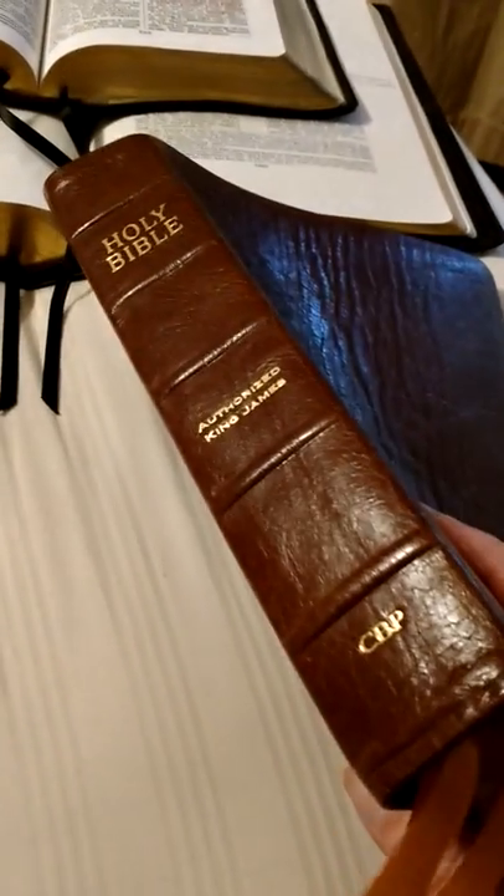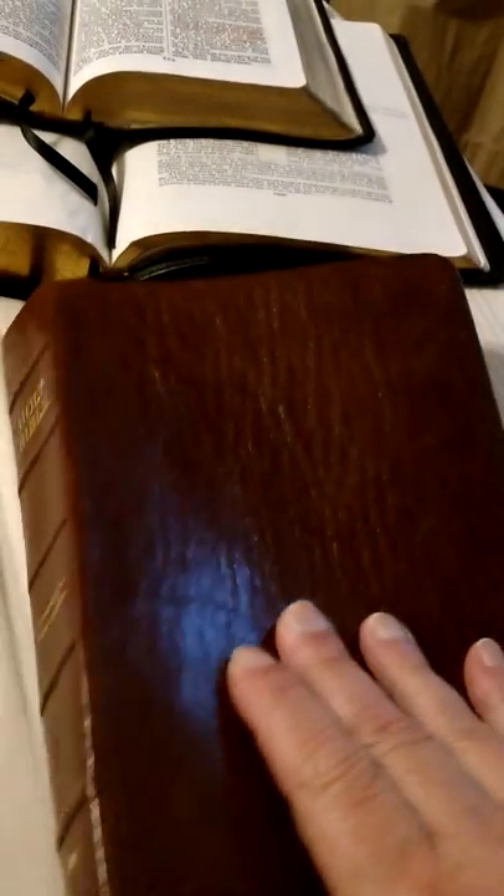Hey, hello everyone, this is Scott Atwood, and I'm going to do a review on the Turquoise Bible from Church Bible Publishers.